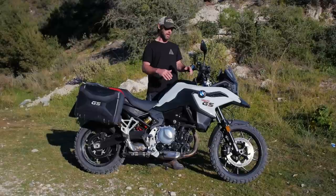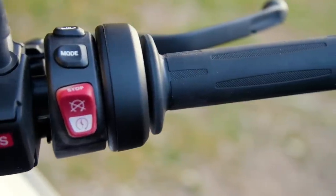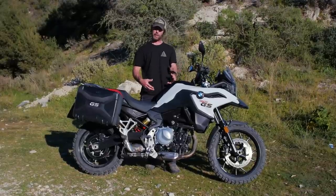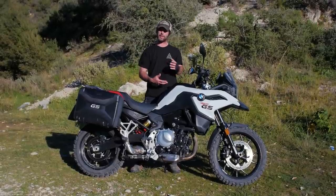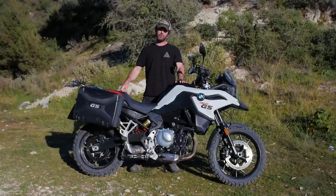A few things I'd like to see changed: there's no protection for the hands — no hand guards — even though it has impressive heated hand grips, so hand guards would be a nice addition. I'd also like to see a strong sump plate. GS bikes are designed to go off-road as well as on-road, so a few parts of this bike could be stronger and more adventure-oriented.